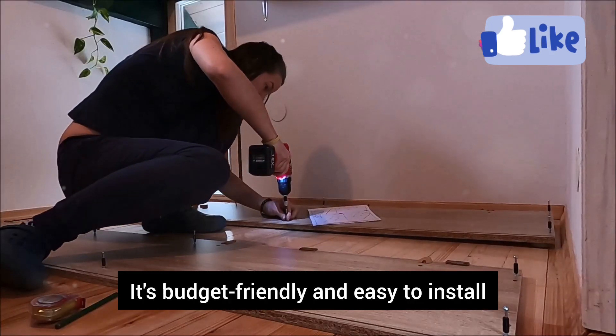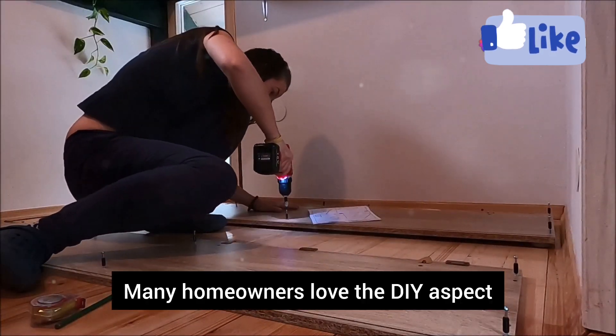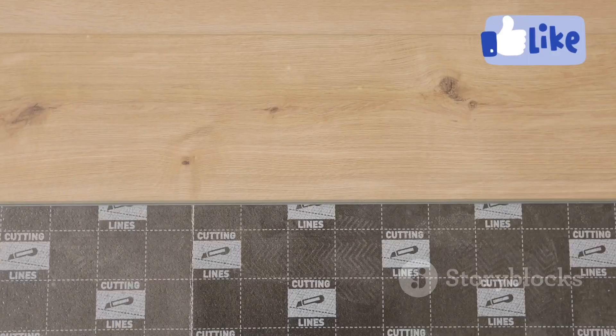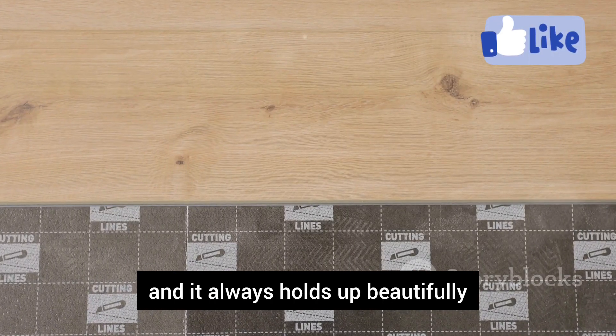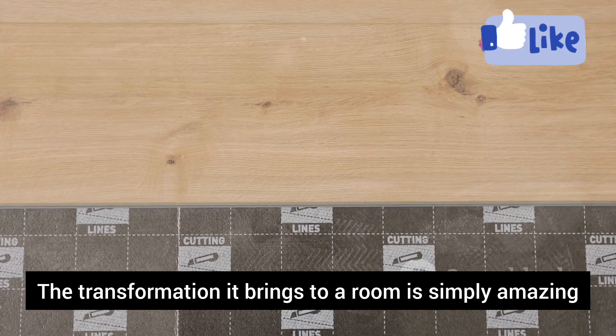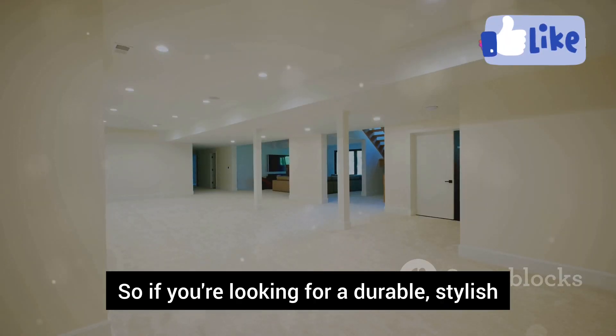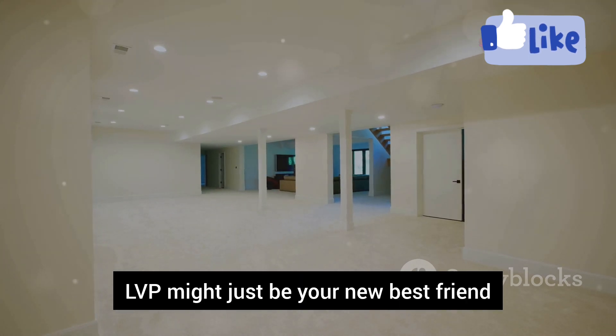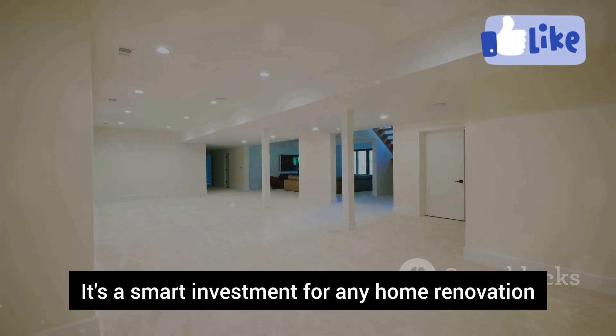You can achieve the high-end look of hardwood without the high-end cost. It's budget-friendly and easy to install, even for beginners. Many homeowners love the DIY aspect, saving on installation costs. LVP always holds up beautifully, and the transformation it brings to a room is simply amazing. If you're looking for a durable, stylish, and affordable flooring option, LVP might just be your new best friend — a smart investment for any home renovation.